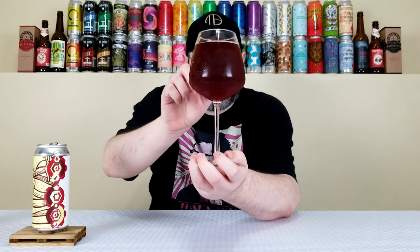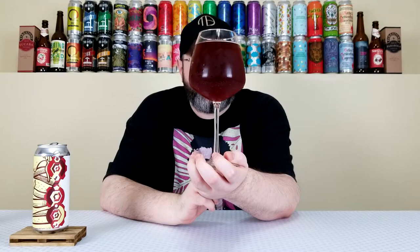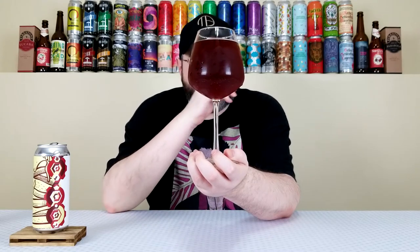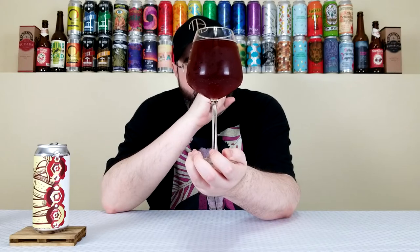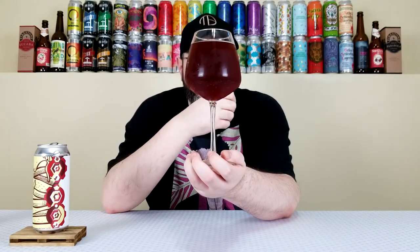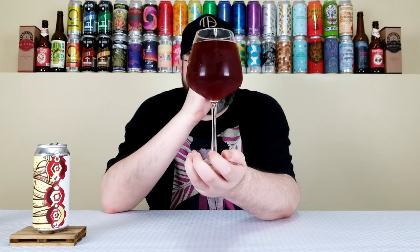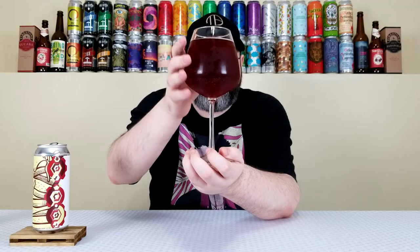Look at the color on this one — it's beautiful. There is a chunk over here that I'm seeing. Wow, that's crazy — a big chunk. It looks beautiful, like a really deep, almost black cherry kind of look to it, very murky and turbid. I had about a half finger of a tannish-type head that has dissipated to a thin film, but overall it looks like a pretty beautiful sour.